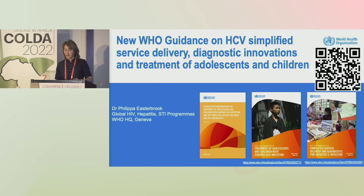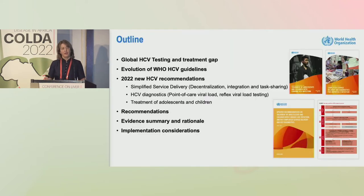These are the products that we have. Nobody prints things anymore, so these are really limited edition. But there is a policy brief for the simplified service delivery, one on the treatment of children and adolescents, the full guidelines and the web annexes, and also a QR code.